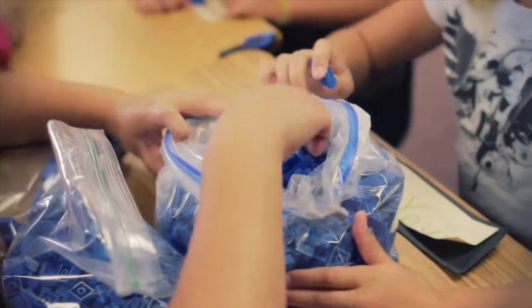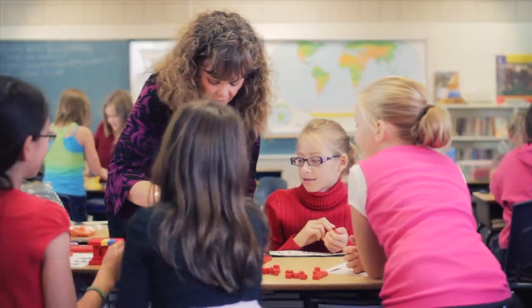The CapEd grant allowed us to buy a brick lab, which is basically enough Legos for 30 kids to be able to do all kinds of different constructions.